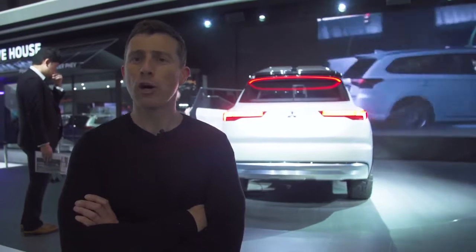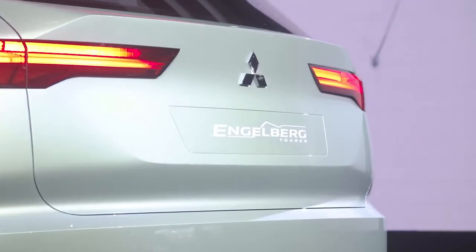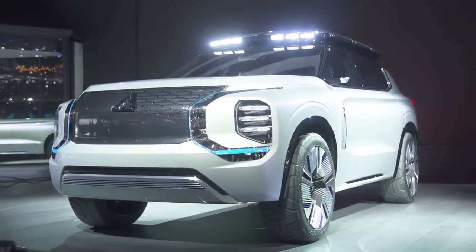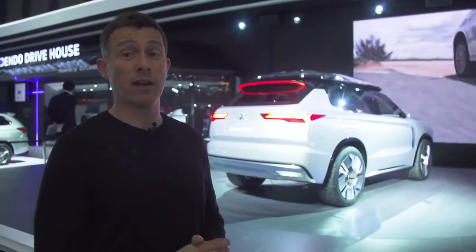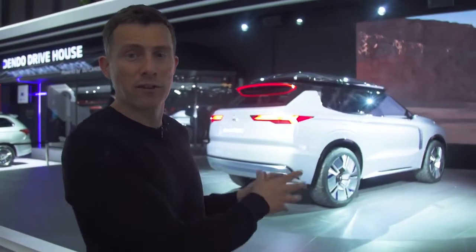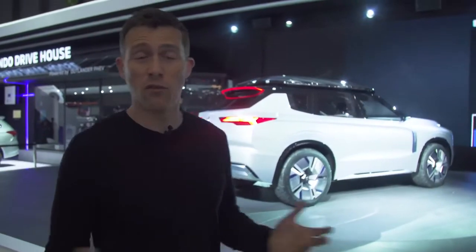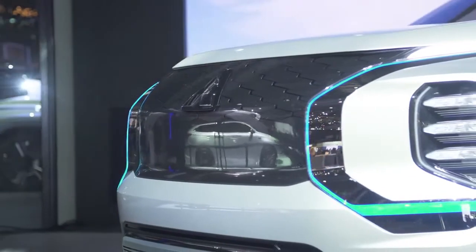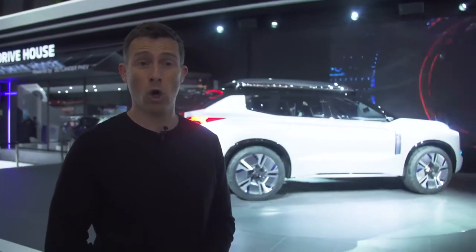Mitsubishi is showing off the Engelberg Tourer here at Geneva. It's only a concept, but it's an SUV plug-in hybrid with an electric-only range of up to 43 miles. The technology from this car may eventually filter down into the Outlander PHEV. It's also a seven-seater with four-wheel drive and supposedly very high-quality inside.